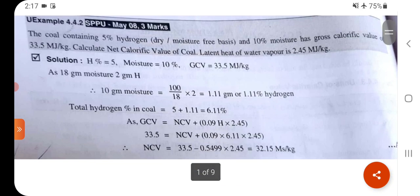Problem 1: Coal containing 5% hydrogen and 10% moisture has a gross calorific value of 33.5 kJ/kg. Calculate the net calorific value of coal. Latent heat of water vapor is 2.45 kJ/kg. Given: hydrogen % = 5, moisture = 10%, gross calorific value = 33.5.